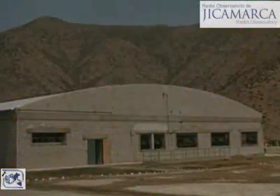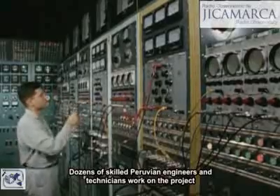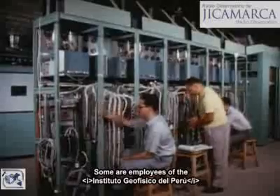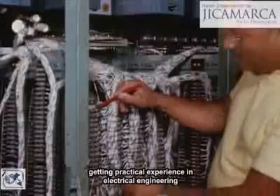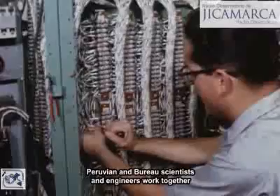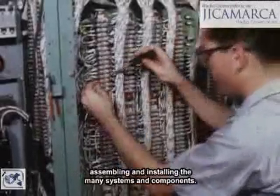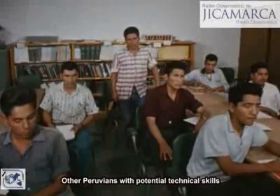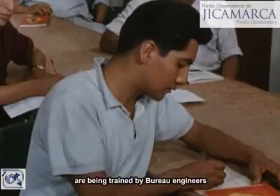With electric power from nearby Lima, dozens of skilled Peruvian engineers and technicians work on the project. Some are employees of the Instituto Geofisico del Peru. Others are university students from Lima getting practical experience in electrical engineering. Peruvian and bureau scientists and engineers work together, assembling and installing the many systems and components. To continue this international cooperation, other Peruvians with potential technical skills are being trained by bureau engineers.